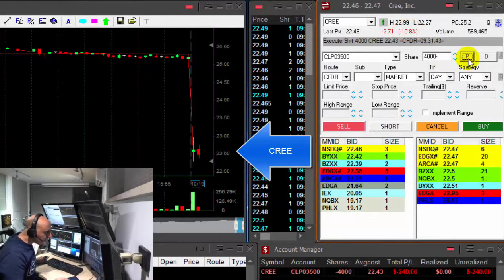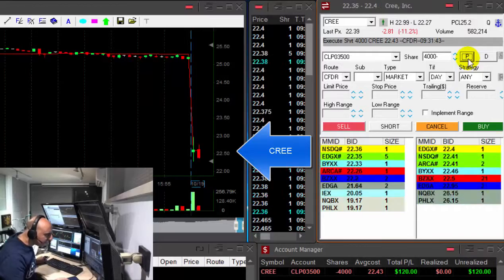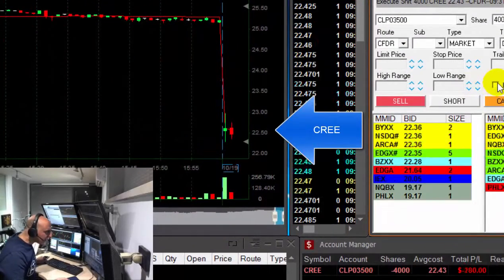Shorting. Shorted 4,000 shares. There seems to be quite a lot of sellers. I'm looking for a breakdown under the lows.